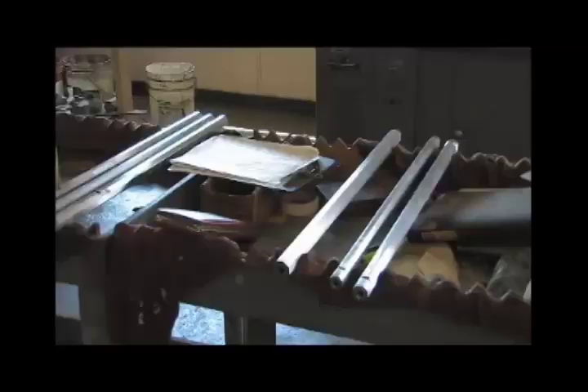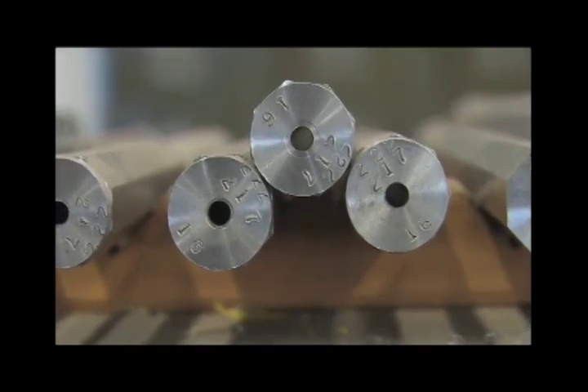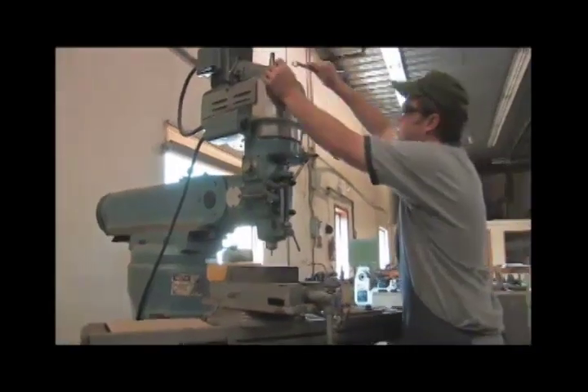This station here is where we thread the barrels for the receiver and fit the barrels to the receivers.